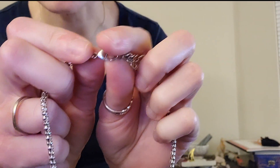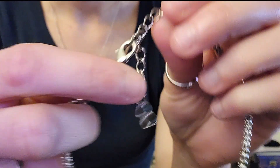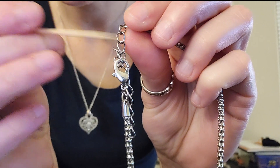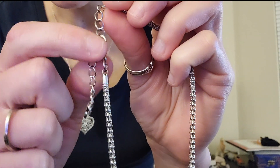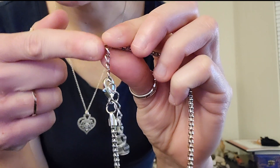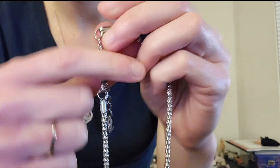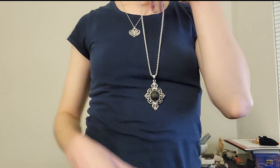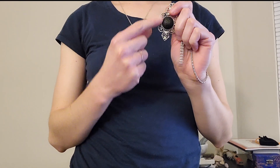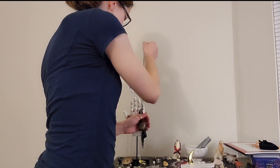This one also has a lobster claw — a very big lobster claw, actually — and we have those big loops again. This one is adjustable, so you can make it longer or shorter. That's another option if you're into the pendant and into natural stones.